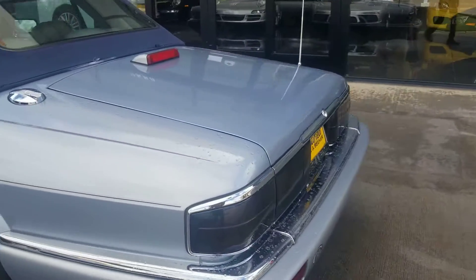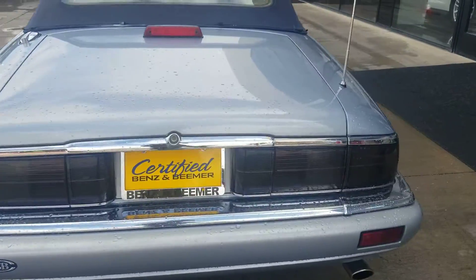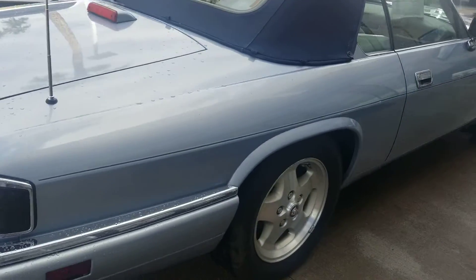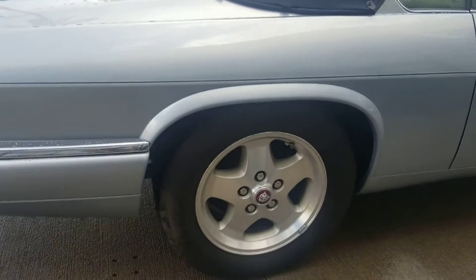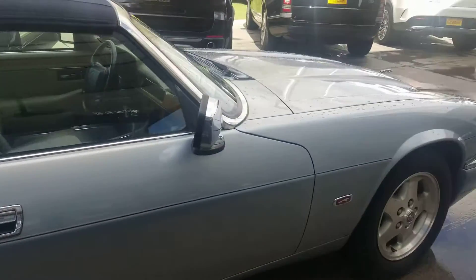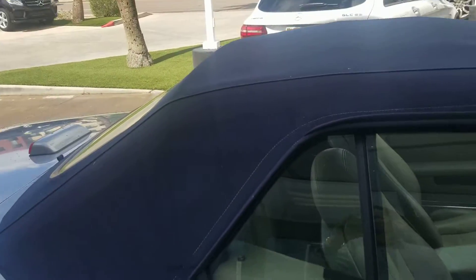I'll open the trunk too after we shut down the car so you can have a look. It has the jack, has the spare tire, folder, and all the original equipment that came with it. So it's a really pretty clean car. Your top has no wear, no tear, nothing.